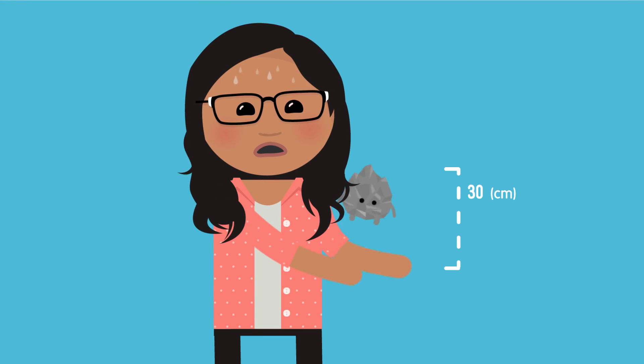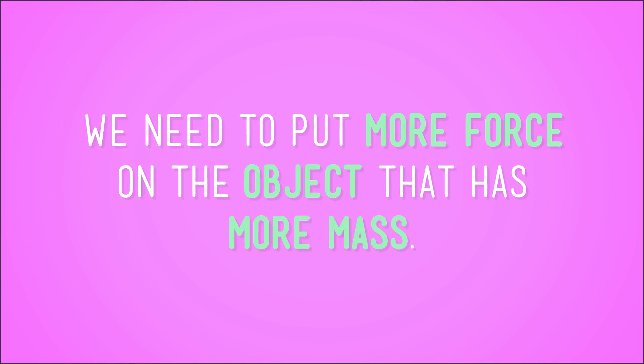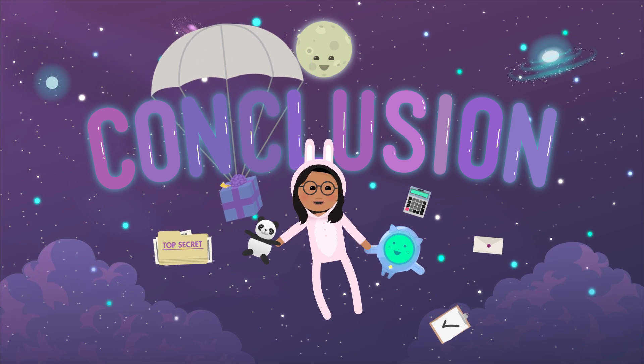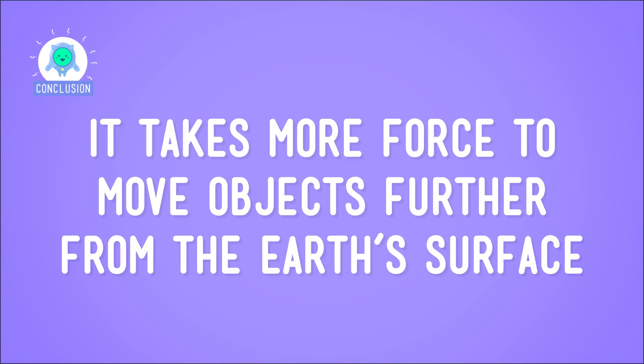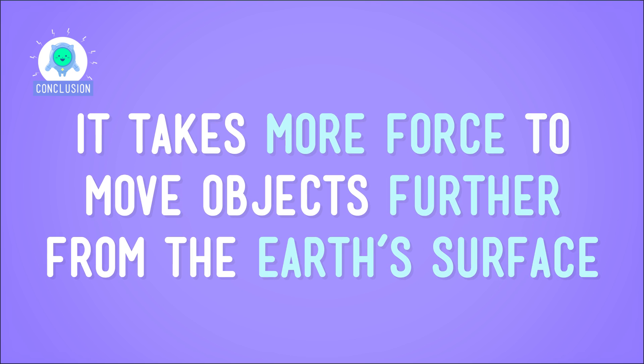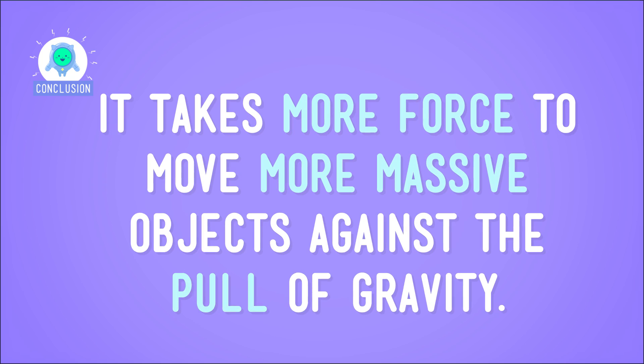Now, let's try this massive rock. Let's see if we can get it to the height of 30 centimeters. It's a lot harder. In fact, it takes a lot more force to get the rock to the same height as the ping pong ball. So, in order for it to get the same effect, we need to put more force on the object that has more mass. This little experiment supports the argument that it takes more force to move objects further from the Earth's surface, and that it also takes more force to move more massive objects against the pull of gravity.